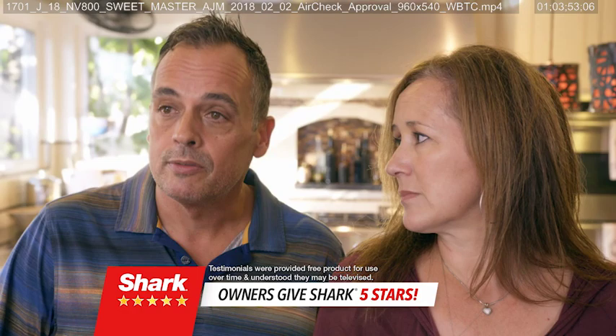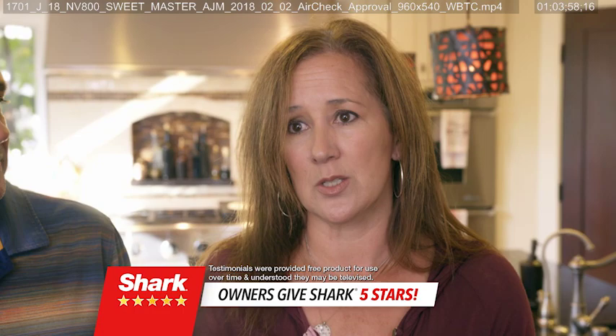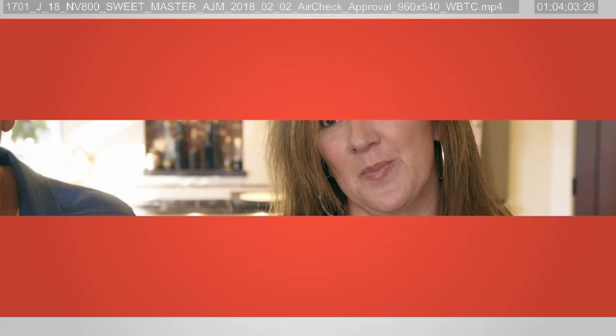Quality is what Shark delivers. Definitely give it a five-star rating, hands down. I give it a five-star rating — it's a great machine. I have a friend with three stories in her house who said she needs another vacuum. I said, you need a Shark. You don't just need a vacuum — you need a Shark.